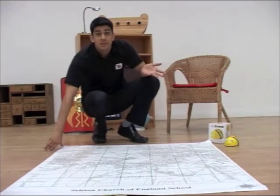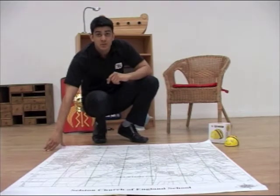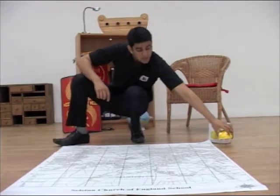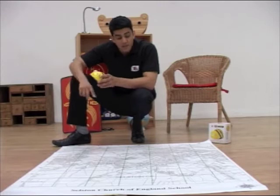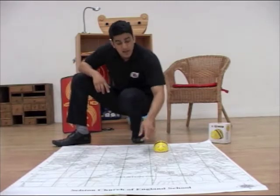The map includes grid references to introduce early map reading skills with the children and numeracy. You could also couple this with the BeBot. Grab the BeBot, tell one of the children to choose where they live, place it down and send it to school.